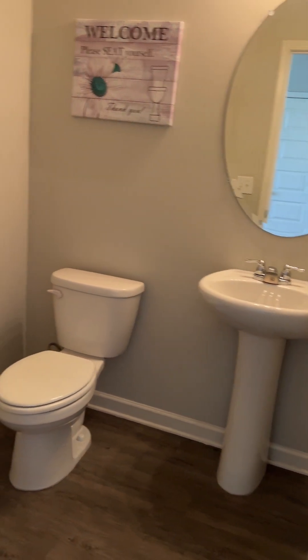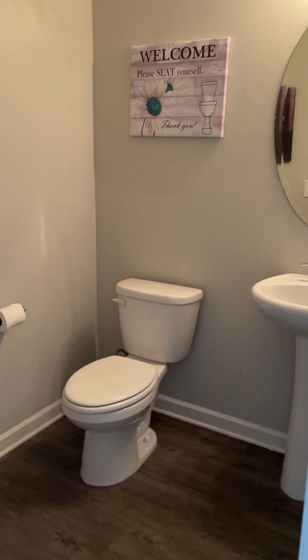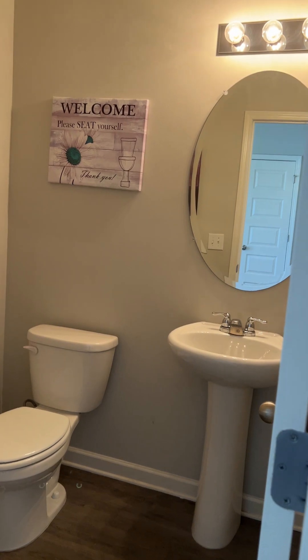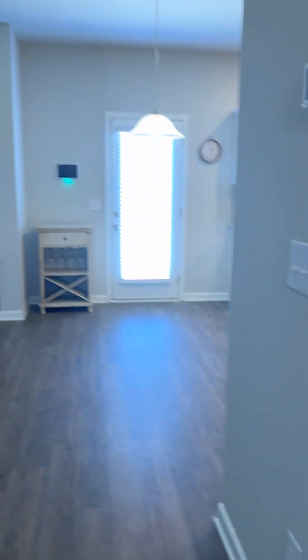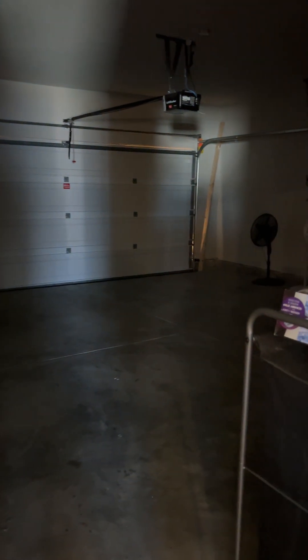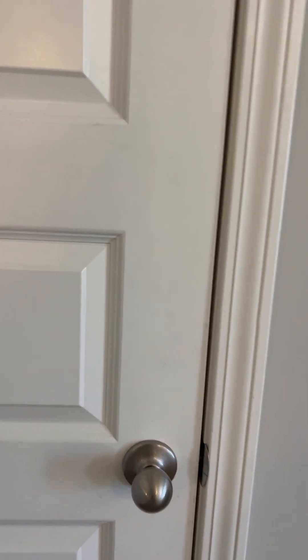Right after the dining room, you have your half bath down here for guests to use — single sink vanity. Continuing to the left is where you would come in from the garage. Right next to the garage door, you do have a coat closet, again to the left.